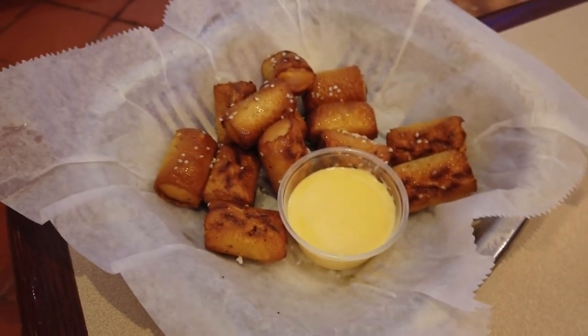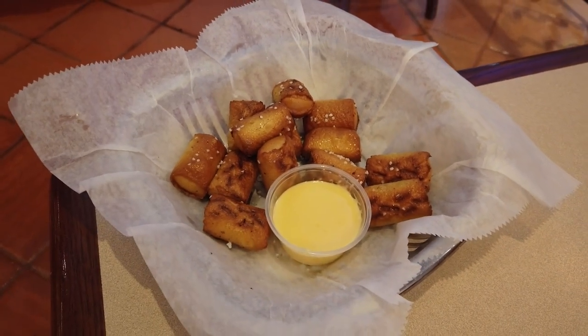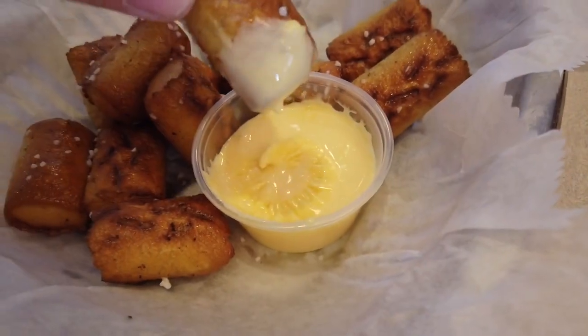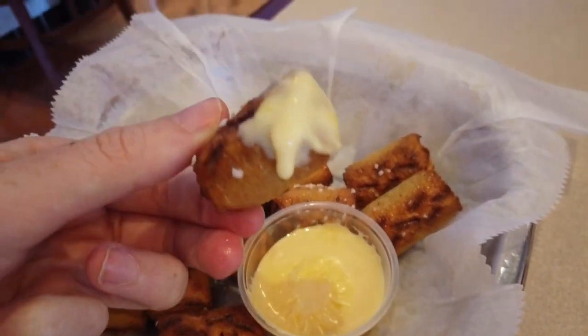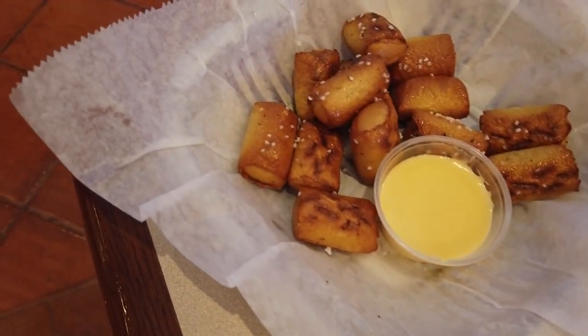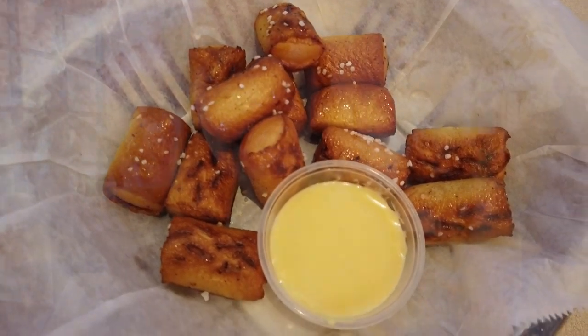I'm starting out with the pretzel bites with liquid cheese — look at the liquid cheese. They're buttery and salty pretzel bites and you dunk them in what might be cheese or cheese-adjacent. They're not super crispy but are beautiful soft pretzels — super hot, tons of salt and butter. I was actually pretty surprised; I was expecting nacho cheese, but it's got more exciting flavors than just plain nacho cheese.